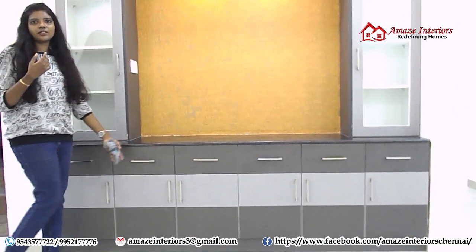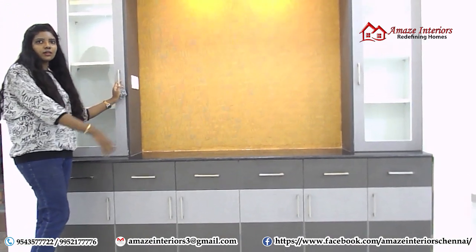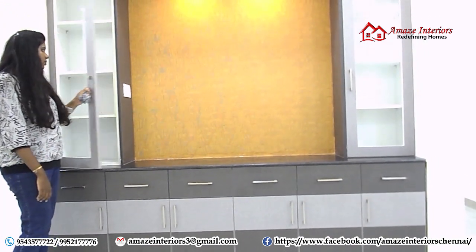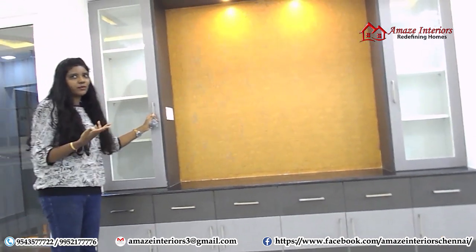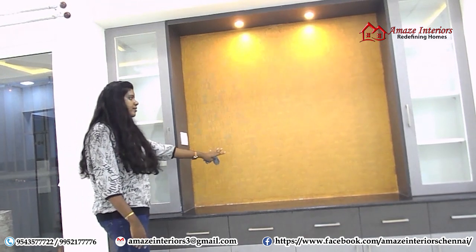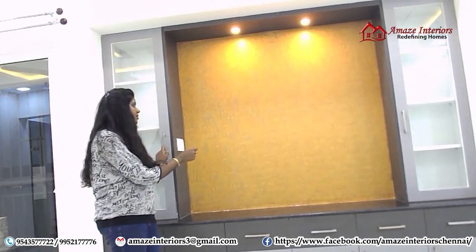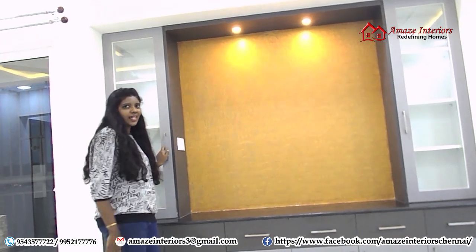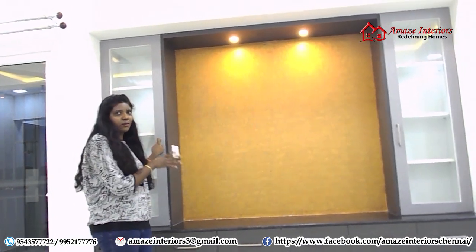For storage you can place all your display items too. And we have provided two storage units on either sides with glass doors, which you can also use as a showcase. So it's two-in-one — storage plus showcase. In the centre we have highlighted this small wall with texture painting of combing texture, and it looks really fantastic. We have given spotlights on top to highlight this small wall.